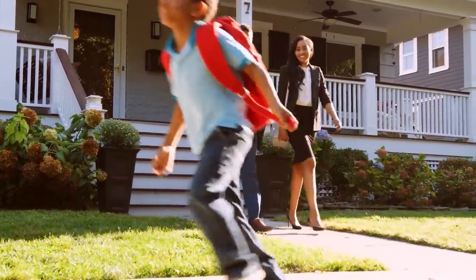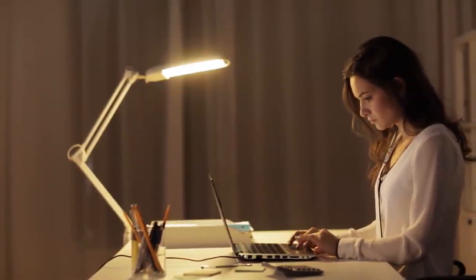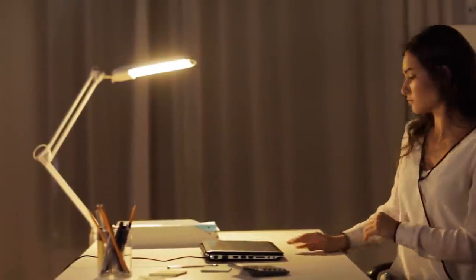With COVID and people working from home, houses that used to be empty during the day now need to be heated or cooled all day. A lot of people have noticed their utility bills going up. A system like geothermal makes even more sense in that context — the more you use it, the more your savings accrue.